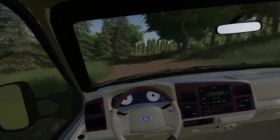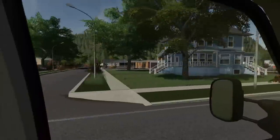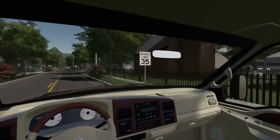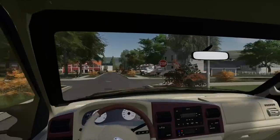We got a bit of a drive into town, so I'll see you guys in a little bit. Here we are in town. I think the place is just up here — yep, this is the place right here.